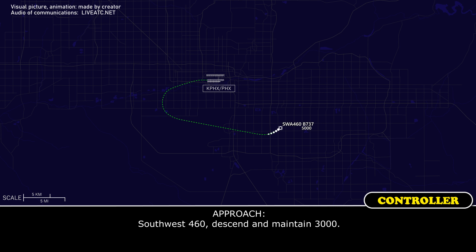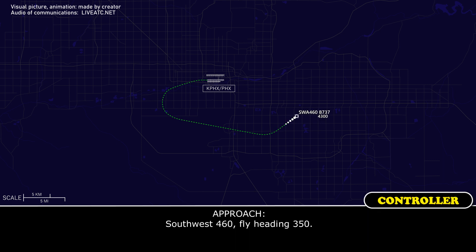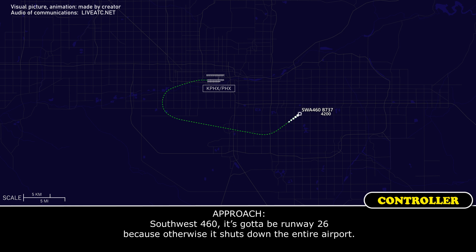Southwest 460, descend and maintain 3000. Southwest 460, fly heading 350. 350, Southwest 460. We'd like to land on 25 Right. Southwest 460, it's got to be runway 26 because otherwise it shuts down the entire airport.